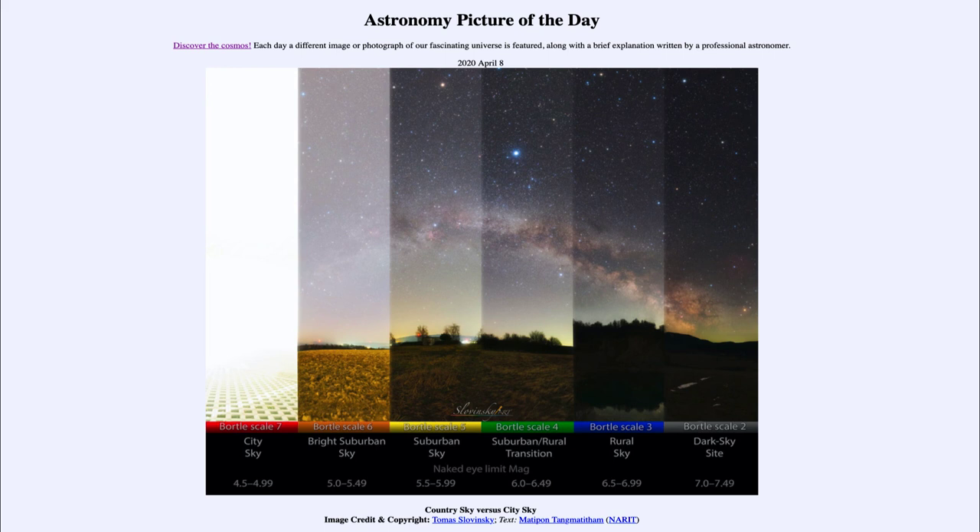So that was our picture of the day for April the 8th of 2020, titled Country Sky vs. City Sky. We'll be back again tomorrow for the next picture. Until then, have a great day everyone, and I will see you in class.